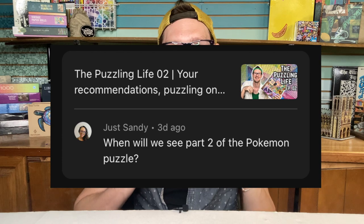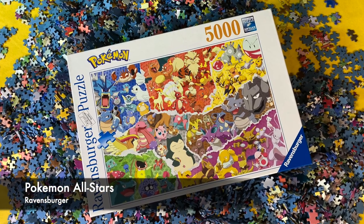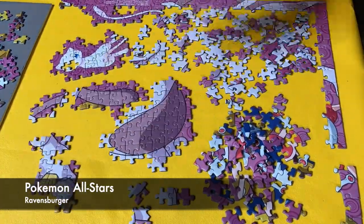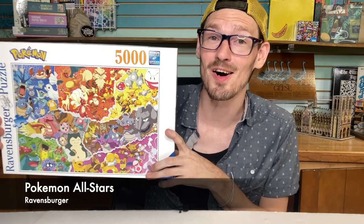Our next question is from JustSandy, commenting on last week's Puzzling Life. Sandy asks: 'When will we see part two of the Pokemon puzzle?' Sandy is referring to the 5,000-piece Pokemon All-Stars by Ravensburger. I recently did a video of me solving half of this puzzle, and I promised a part two where I finish it. This project just got put on the back burner. I've done a little bit more work on it, but I really need to carve out some time to sit down and finish it. I'm dying to get back to it — I just keep letting other projects get in the way. So Sandy, my answer is: I don't know, and hopefully soon.